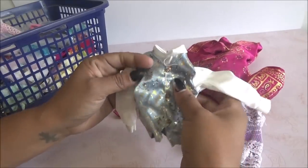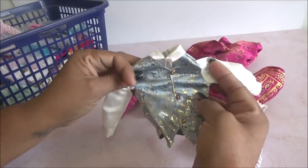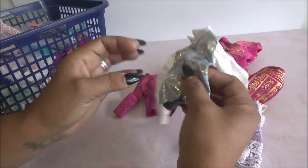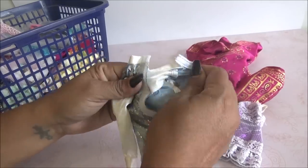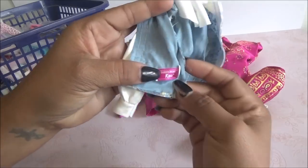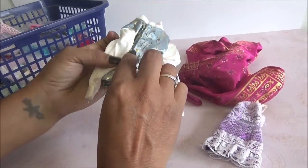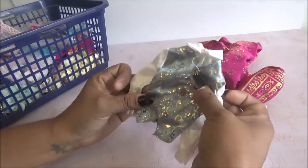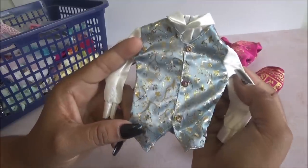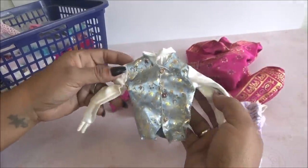Viene este que es de un Ken. Está bien bonito también. Es como una camisa con su vest y es todo de brillo. Dice aquí Fashion Avenue Ken. Está muy padre. Creo que yo tenía uno pero el mío estaba dañado. Este está en perfectas condiciones, con excepción a este hilito.